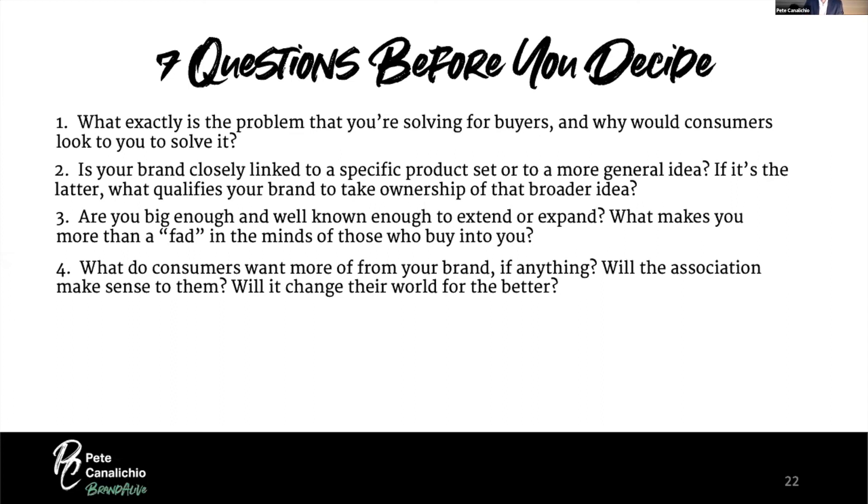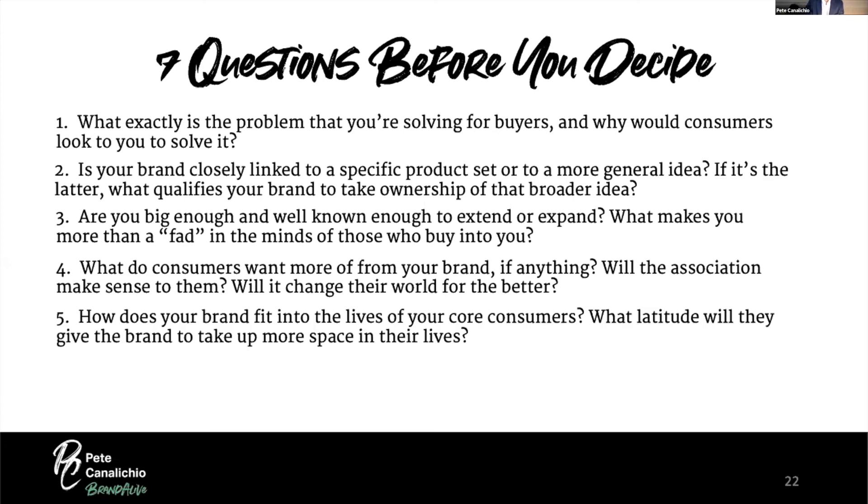Will it change the world for the better? Do you bring a competitive advantage to the category? Will the consumer say, 'I'm so glad that brand went into that category because I love this product and had they not done it, I probably wouldn't have bought it'? Fifth: how does your brand fit into the lives of your core consumers? What latitude will they give the brand to take up more space in their lives? Are you like Starbucks, thought of mainly in the morning, or have you expanded enough to be thought of all day? Are you local or global?